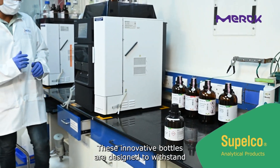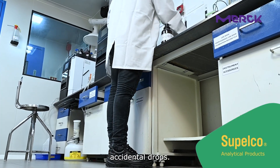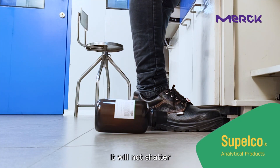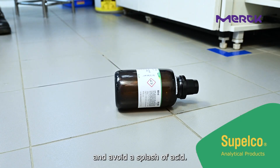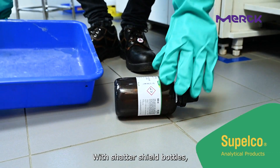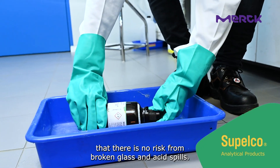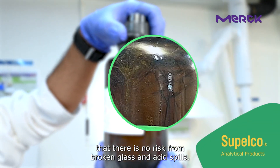These innovative bottles are designed to withstand accidental drops. Should one of these glass bottles fall to the ground, it will not shatter and will avoid a splash of acid. With shatter-shield bottles, you can work with peace of mind knowing that there is no risk from broken glass and acid spills.